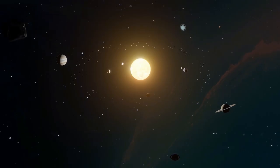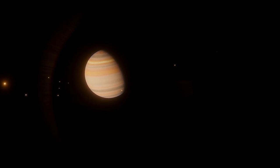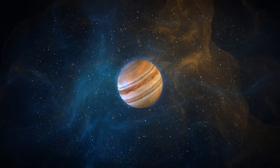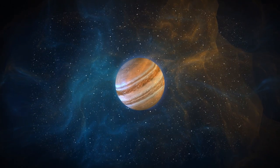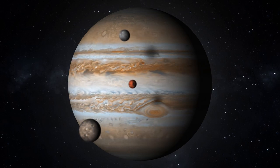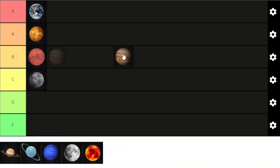Next up is Jupiter, our first gas planet and the fifth from the sun — and what a planet it is. If Earth were the size of a grape, Jupiter would be the size of a basketball. For such a giant planet, Jupiter's atmosphere is mostly made up of light gases like hydrogen and helium. Jupiter's great red spot is a gigantic storm that's about twice the size of Earth and has raged on for over a century. Jupiter sticks out like a sore thumb, but in the best way possible. A tier ranking today.